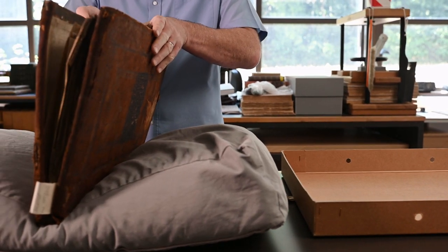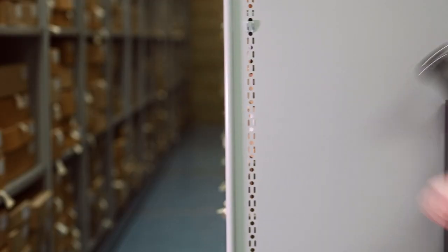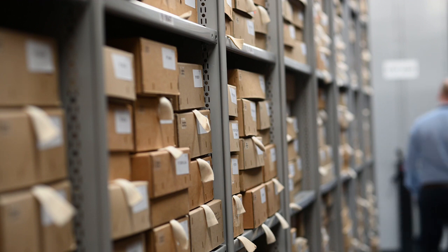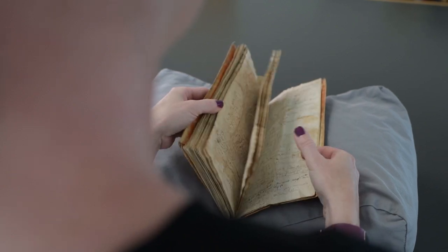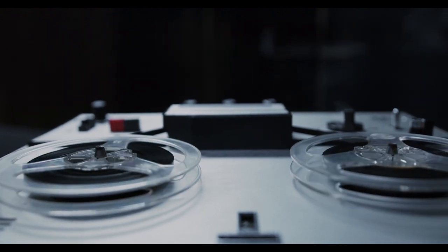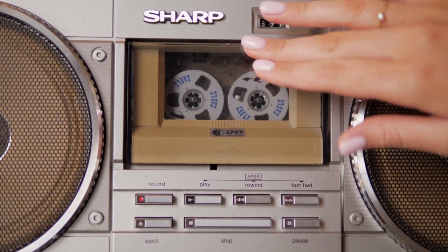It's not unusual for documents in an archive to be stored on mobile shelves. These maximise the space we have in the strong rooms. Some archives have special strong rooms used for storing items with special preservation needs. For example, here at the Norfolk Record Office, our tape store houses cassettes, reel-to-reel, mini-discs, and other audio storage in a separate room with lower humidity than the rest of the strong rooms.